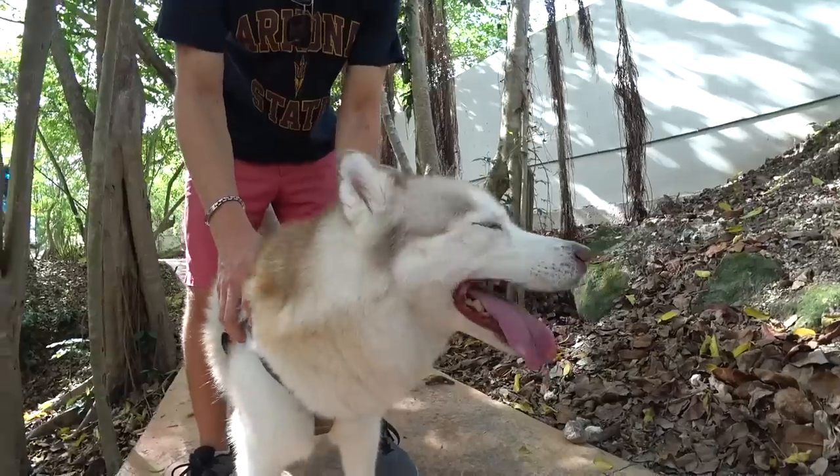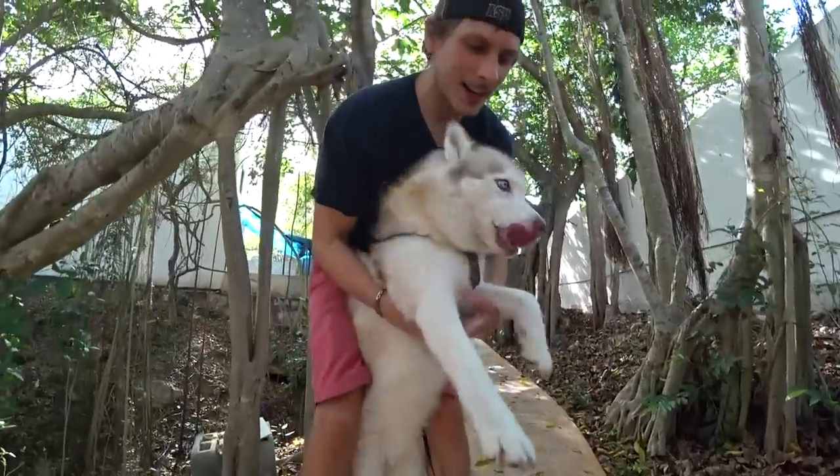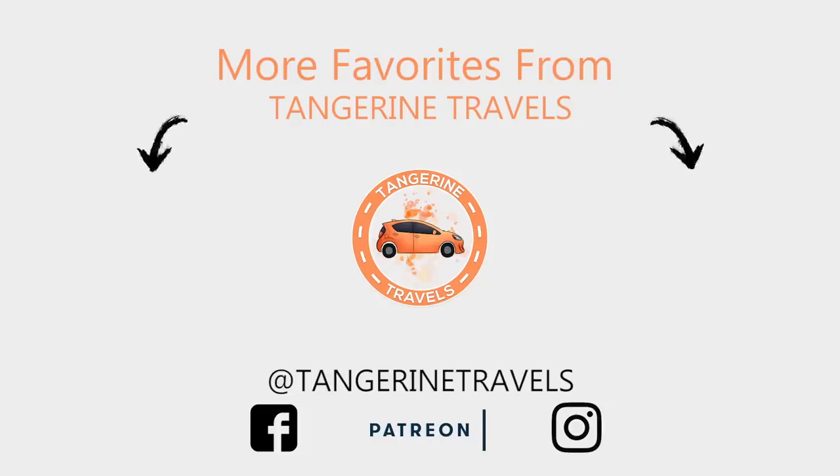Before you go, we have linked two things on the end screen: one is our first Oaxaca video, and the other is our binge-watch-everything playlist where you can see all the videos we've ever made and join the Tangerine Elite. Thank you for watching this video — please consider subscribing to our channel to see more videos about our travels in Mexico and the world. And gong that bell so you get notified the next time we put out our next Oaxaca video. We'll see you there!